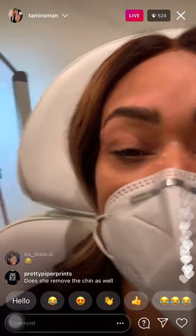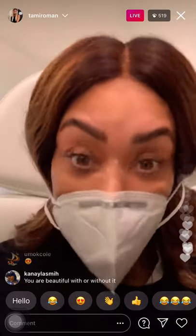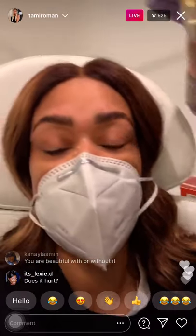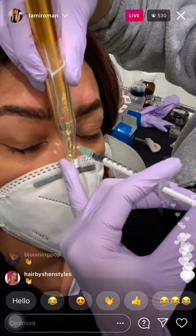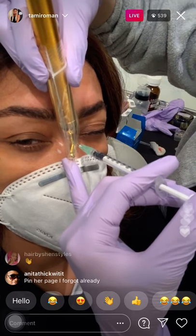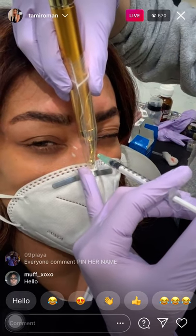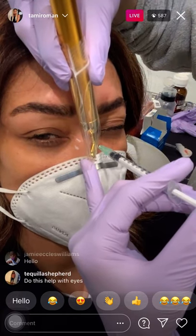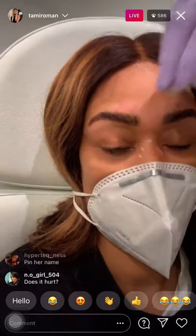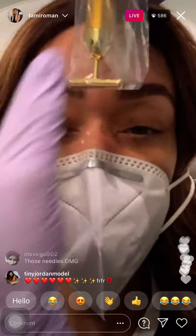Thank you Cynthia Bailey for posting about Dr. Doan and not being afraid to share your Botox, because that's how I found her when I said I needed to keep up on mine. The vibration tool definitely helped. And I'm gonna come on tomorrow and show y'all that it has not been crunchy anymore.